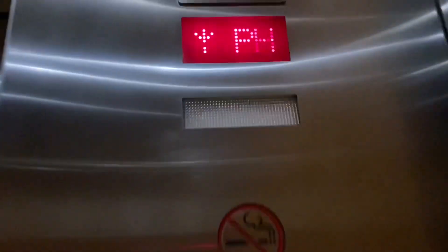We're going down to the lobby. This one has a single slide, a two-speed door, and it says PH on the button.